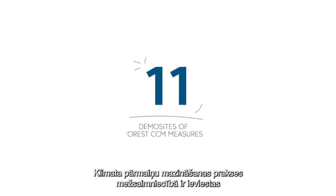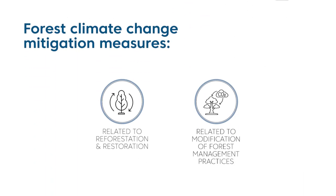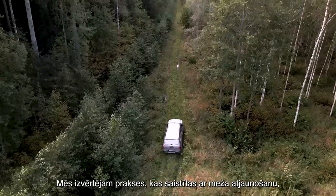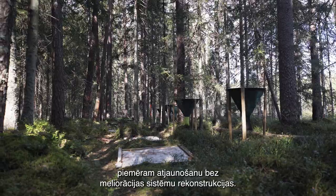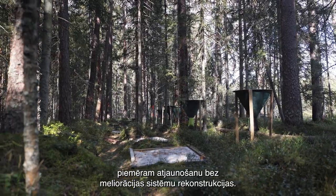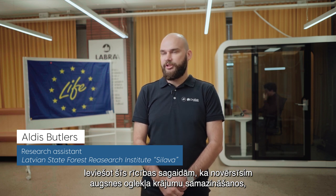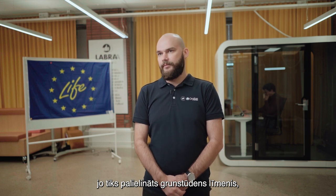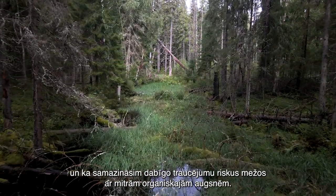Forest climate change mitigation measures have been implemented in eight demo sites located in Latvia and three demo sites located in Finland. We are evaluating measures related to forest regeneration, such as regeneration without reconstruction of drainage systems. By these actions we expect to avoid reduction in soil carbon stock due to increased groundwater level and to reduce risks of natural disturbances in forests with wet organic soils.